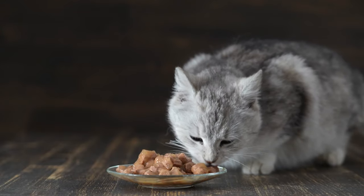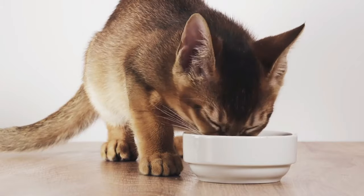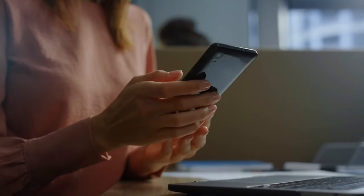A topic strongly related to cat health is proper nutrition. If you want to learn more about what sets Strays' organic cat food apart and why we've included it in our shop, click on the left image to watch our video. And if you want to know how to recognize if a cat is developing diabetes, click on the right image.